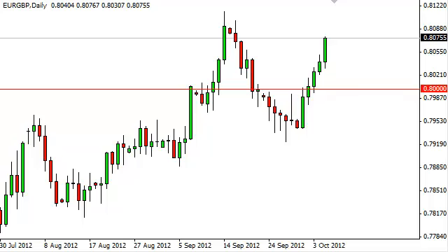EUR/Pound daily forecast, October 8, FXEmpire.com. The EUR/Pound pair shot straight up during the Friday session as the euro continues to rally against most of the world's currencies.